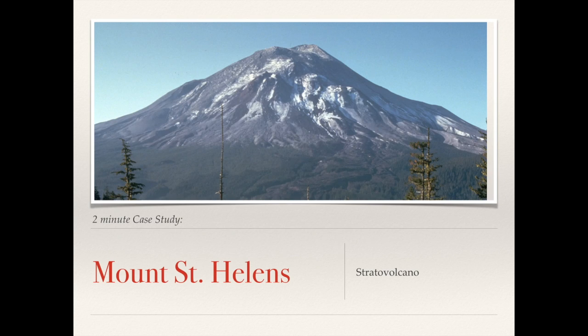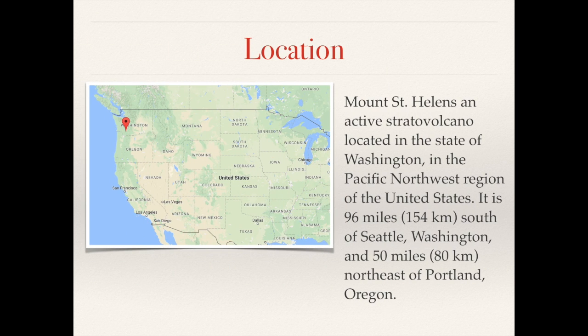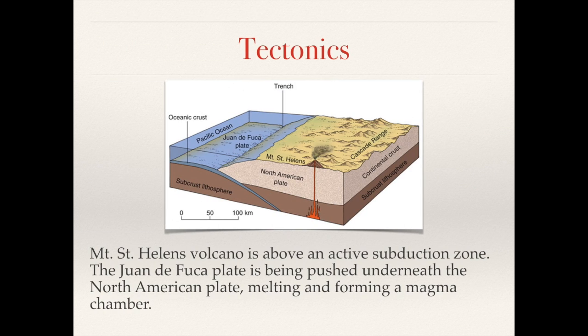Hello everyone. In this case study we'll be looking at the 1980 Mount St Helens volcanic eruption. Mount St Helens is an active stratovolcano located in the state of Washington in the Pacific Northwest region of the United States. It is approximately 96 miles or 154 kilometers south of Seattle and 50 miles or 80 kilometers northeast of Portland, Oregon.